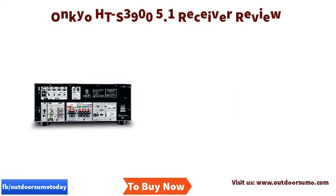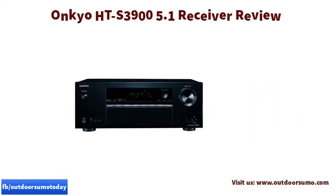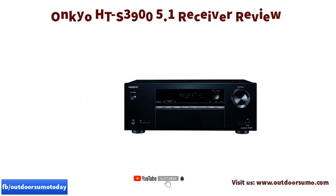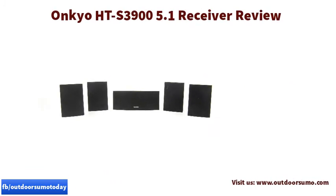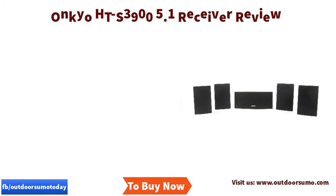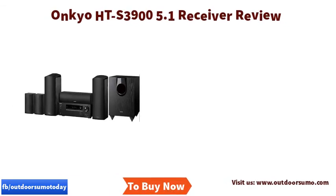It has a compatible USB input which you can use with a flash drive filled with WMA, MP3, and AAC files to enjoy powerful song reproduction. The DAC quality conversion and DSP listening programs also help in sound enhancement, perfect for every type of music you want to listen to.